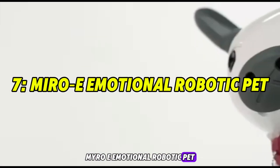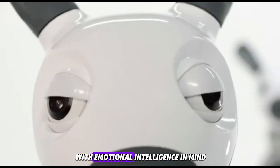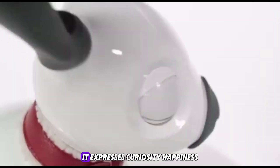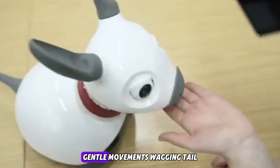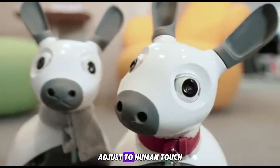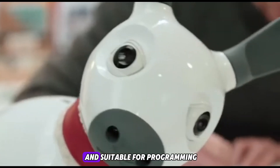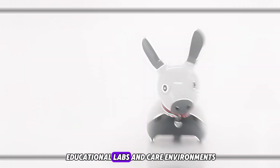Number seven: Miro-E, the emotional robotic pet. Part rabbit, part puppy, Miro-E is built with emotional intelligence in mind. Equipped with sensors and an affective engine, it expresses curiosity, happiness, fear, or rest. Gentle movements, a wagging tail, and soft vocalizations adjust to human touch, voice, and presence.